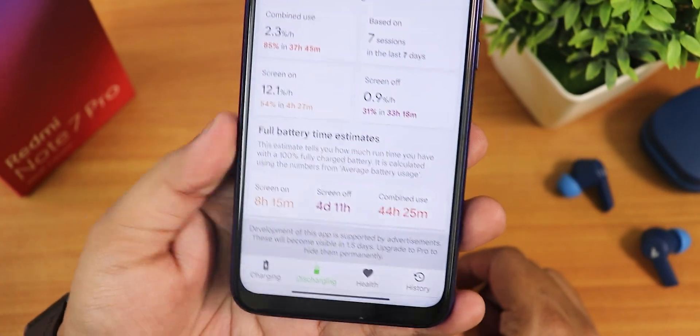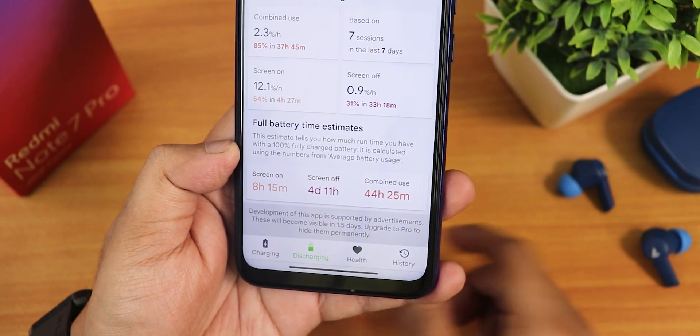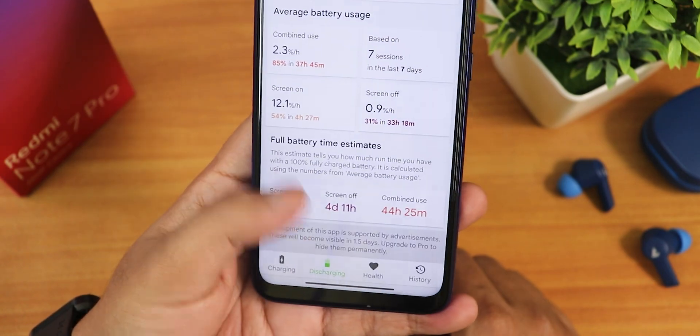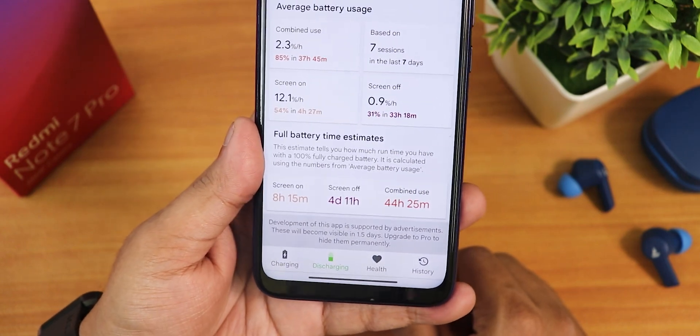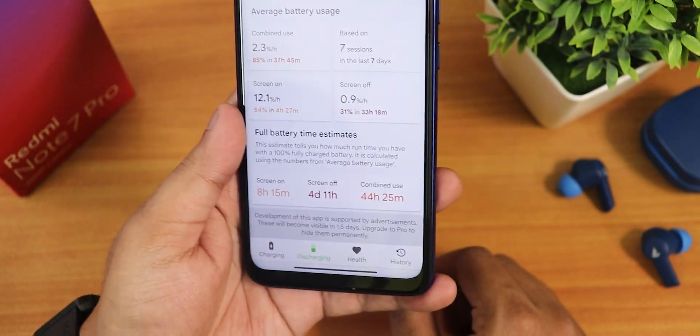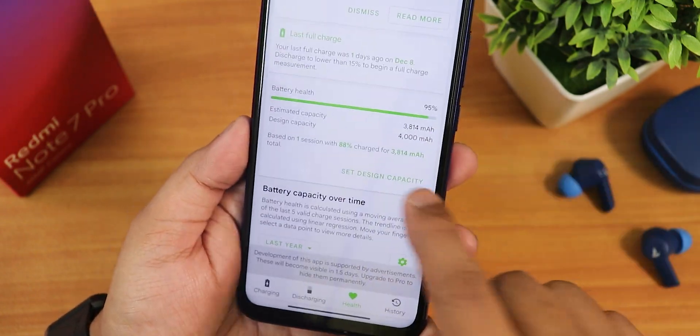I got a screen-on time of 8+ hours, which is huge for a device that's almost 3-4 years old. The screen-off standby is about 4 and a half days. So the standby time on this ROM is great. Overall the battery life has been great for me.